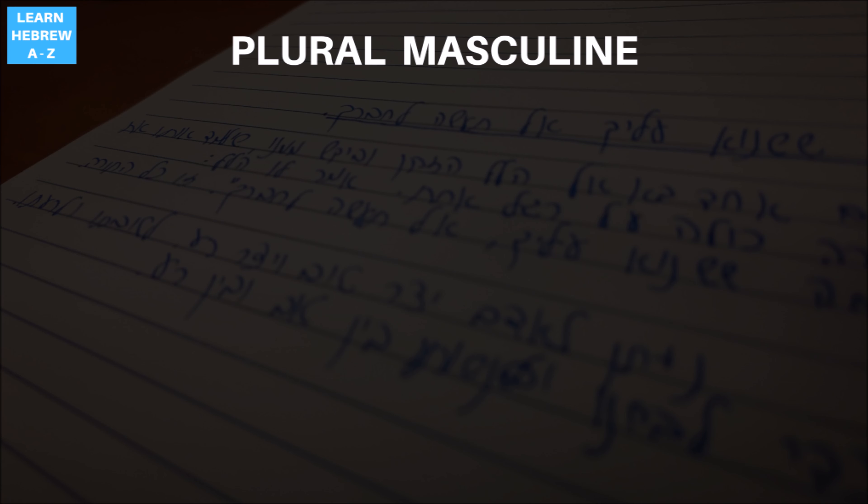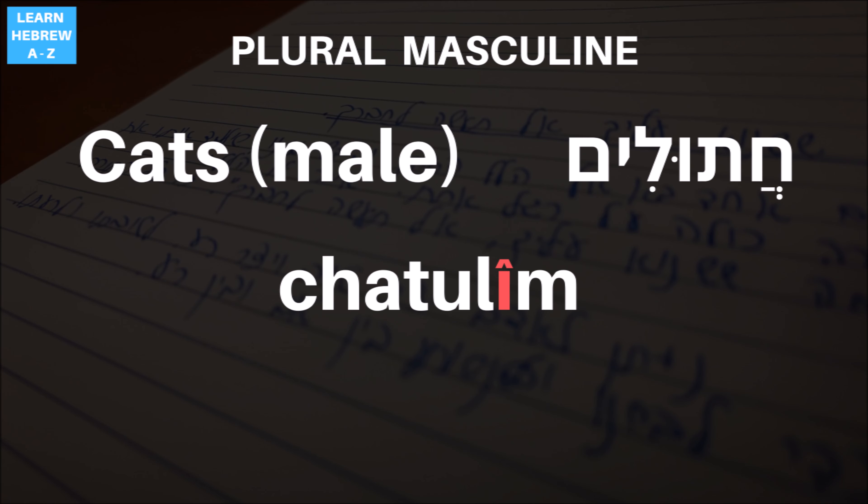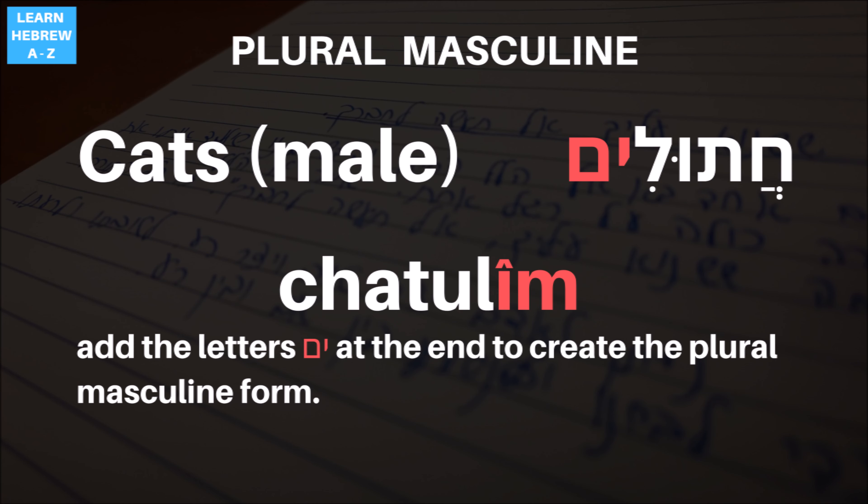We now know how to call a male cat in Hebrew. What about cats in masculine form? This is pronounced as follows: chatulim. Can you hear the ultimate stress? Chatulim, not chatulim. Here again, the change in stress causes the Nikud in the first letter to change. Notice that we create the plural male by adding the letters Yod and Mem to the end of the word. This is a common pattern in Hebrew.